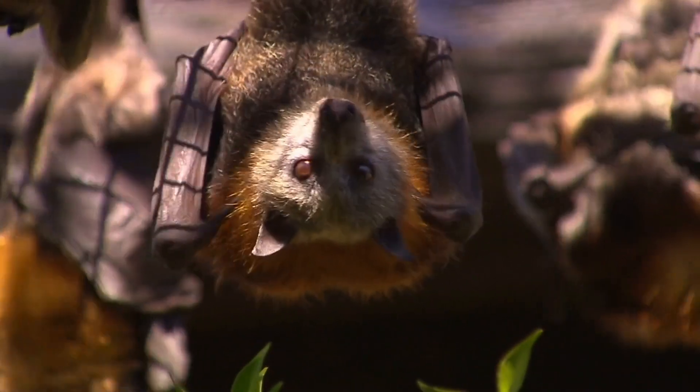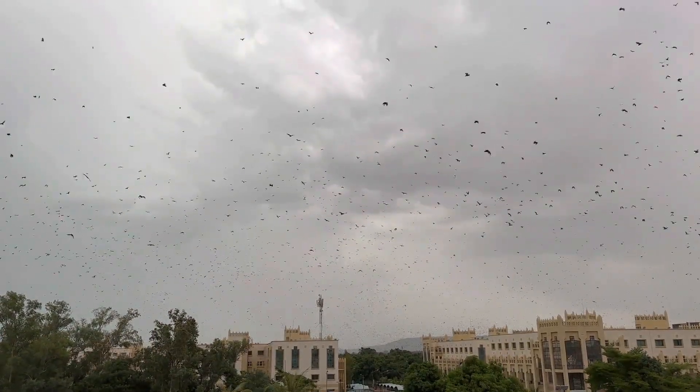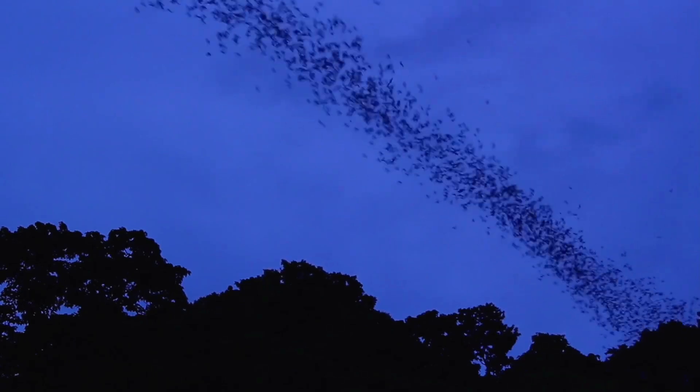Bats' amazing abilities don't stop there. They need to turn their bodies in order to hang upside down and quickly assume the flight position. They do this successfully using their wings to turn. When one wing approaches the body, the other wing opens fully, allowing them to make a perfect turn. In this way, they can hover or take flight in less than a second.